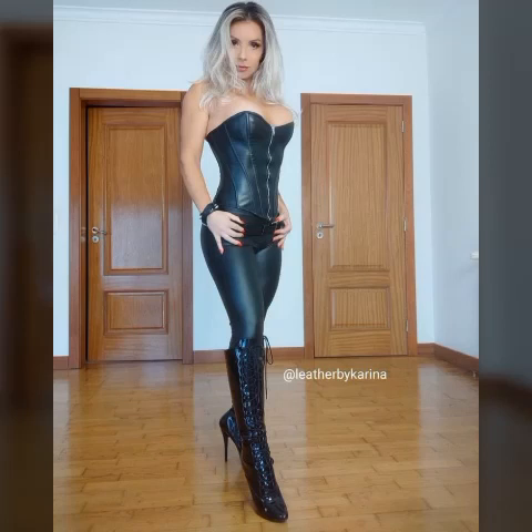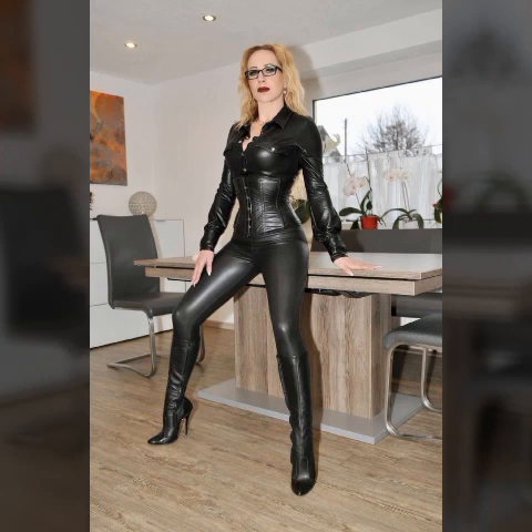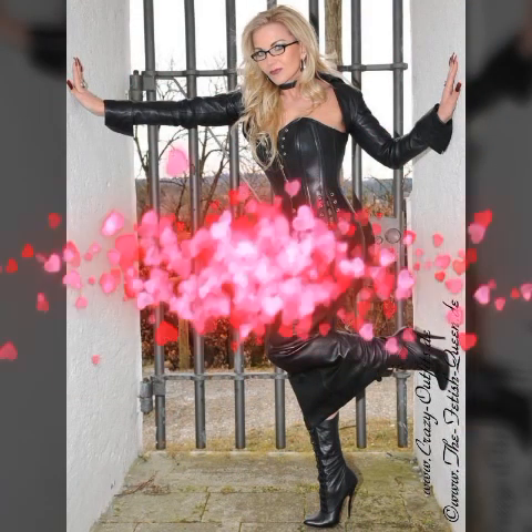Hello my beautiful friends, how are you? I hope you are all fine and doing very well. Welcome back to my YouTube channel Fashion Topper, my dear friends. I am here again with a very beautiful video.